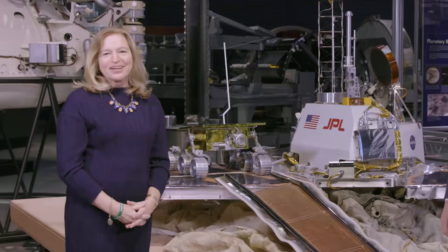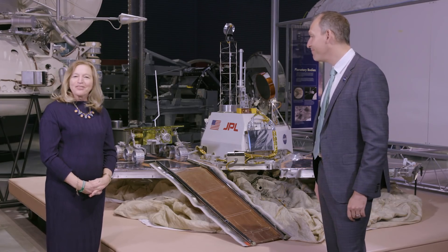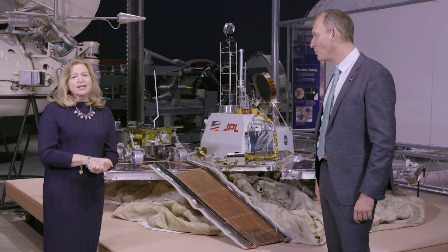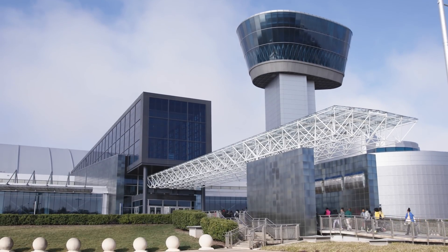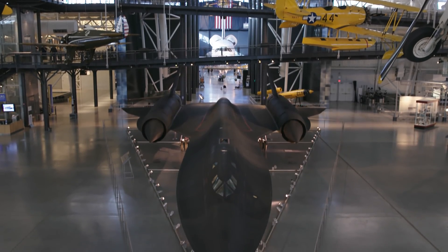Hi, I'm Dr. Ellen Stofan, also known as Dr. E. And I'm Thomas Serboek, also known as Dr. Z. And we're here for another episode of EZ Science. Today, we're at the Stephen F. Udvar-Hazy Center in Chantilly, Virginia, which is the other part of the National Air and Space Museum.